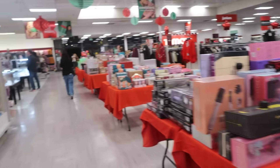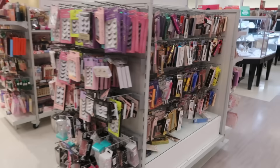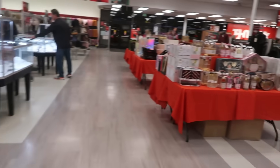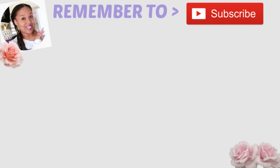That's it, you guys, for TJ Maxx tonight. I thank you all for coming with me. Stick around and I'll see you real soon in my next video. Okay, bye you guys — I'll see you next time.